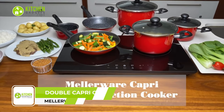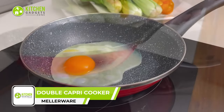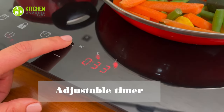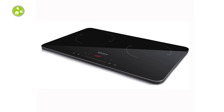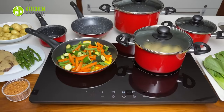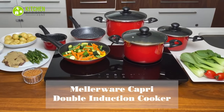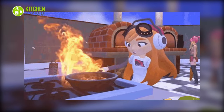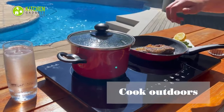Upgrade your cooking game with the Malware Capri Double Pack. This pack includes a powerful induction cooker that offers precise temperature control and convenient timer functions. The four-digit LED display and easy-to-use control panel make it simple to navigate, while the child lock function adds an extra layer of safety. The pack also includes a 9-piece non-stick pot and pan set, allowing you to cook up delicious food. Say goodbye to burnt food and hello to effortless cooking with the Malware Capri Double Pack.